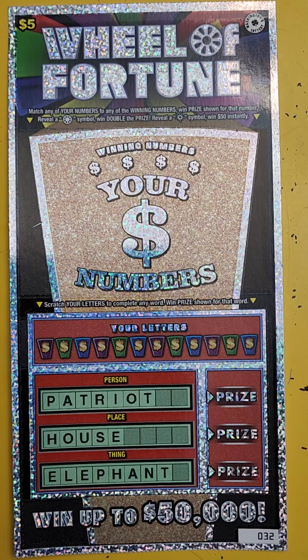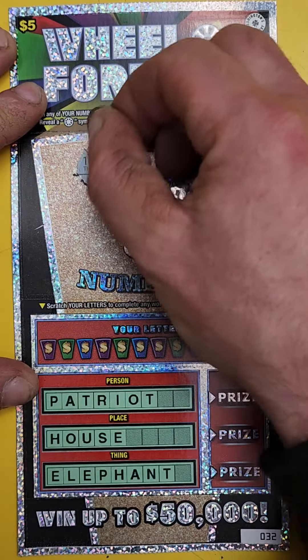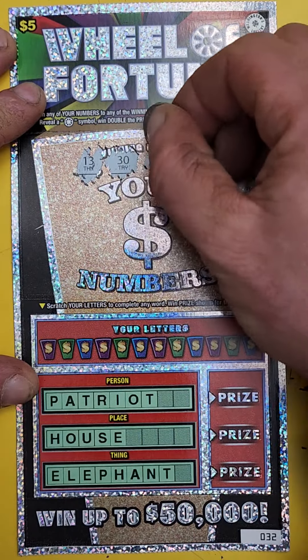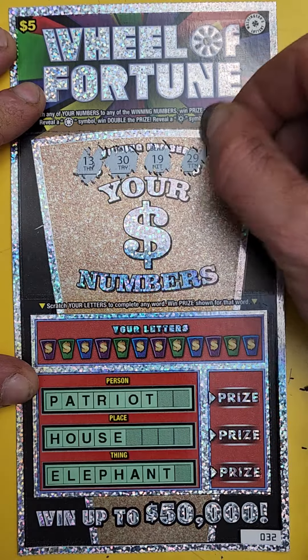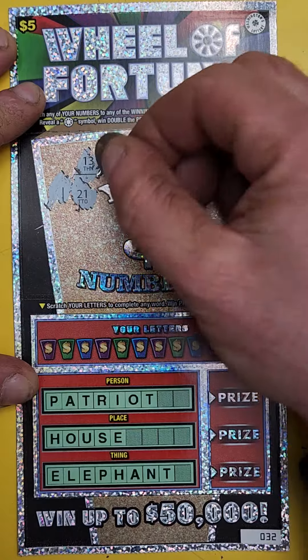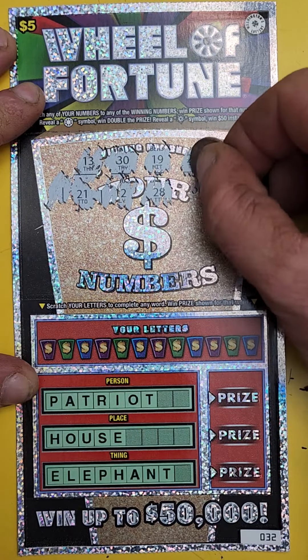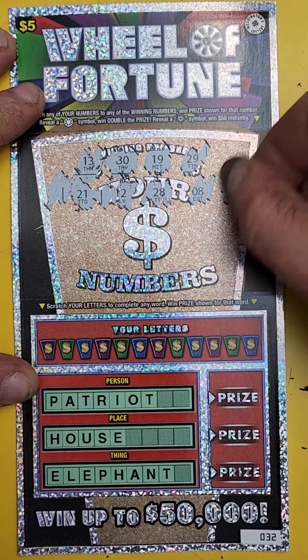It's got two separate games. One of them is almost like a crossword kind of thing, and then the other one is just matching numbers. The first one, you scratch these numbers up here, and then you match them with the numbers down here.